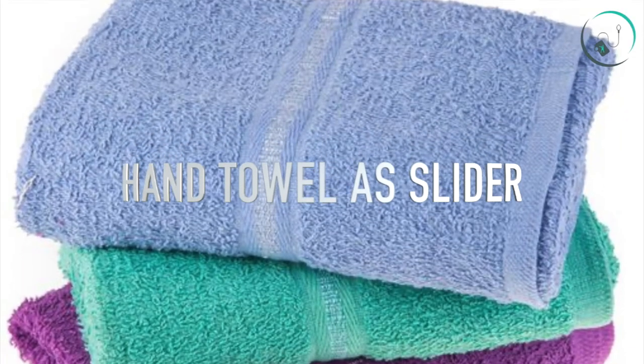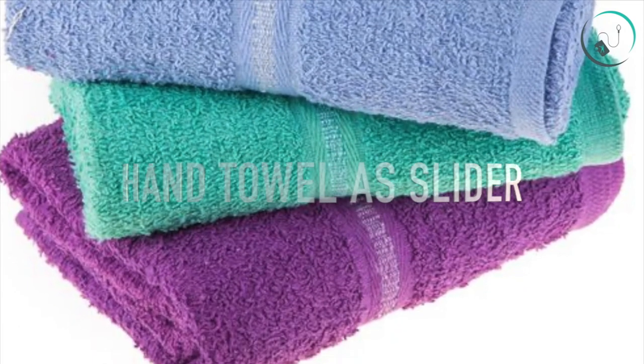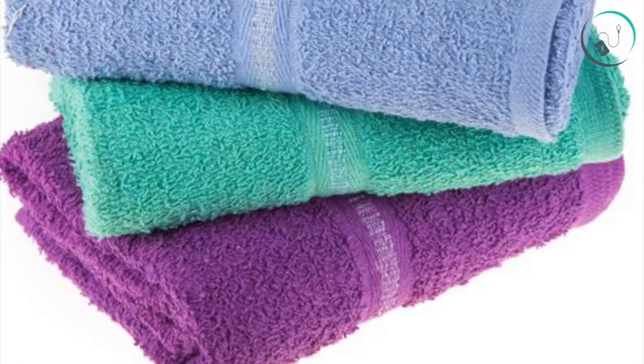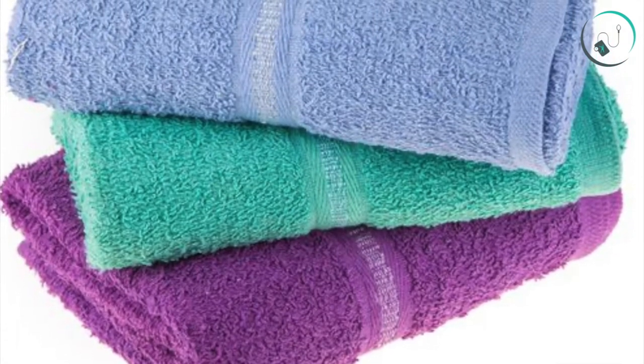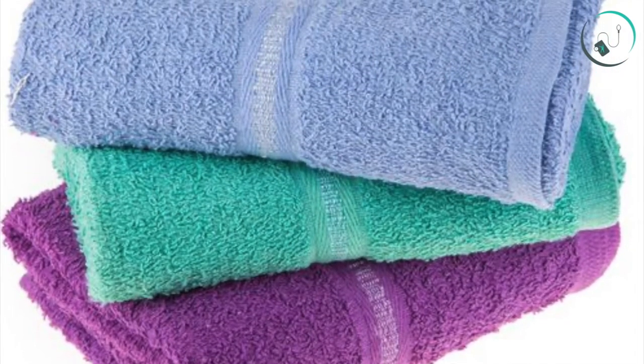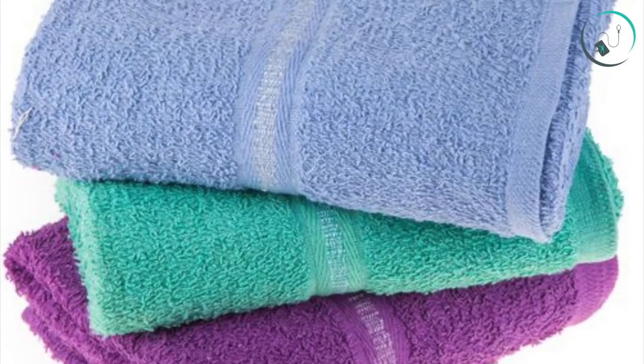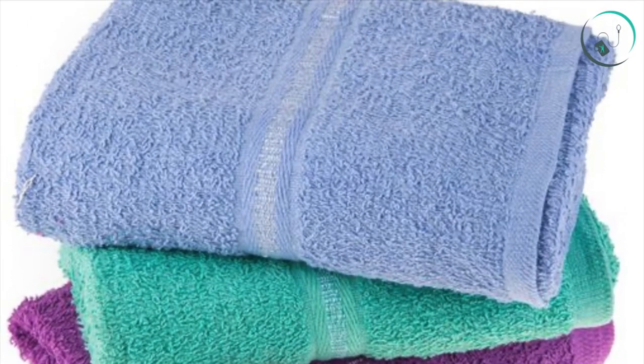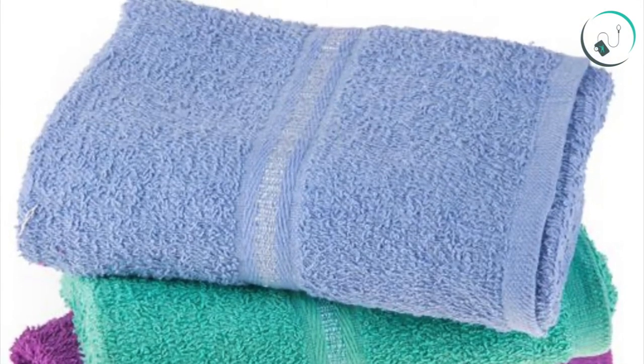Number one: use a hand towel as a slider. Head to the linen closet and grab yourself two small hand towels. On a hardwood or tiled floor, place the towels under your hands or feet to increase the challenge of traditional abs moves like mountain climbers, knee tucks, and bikes.